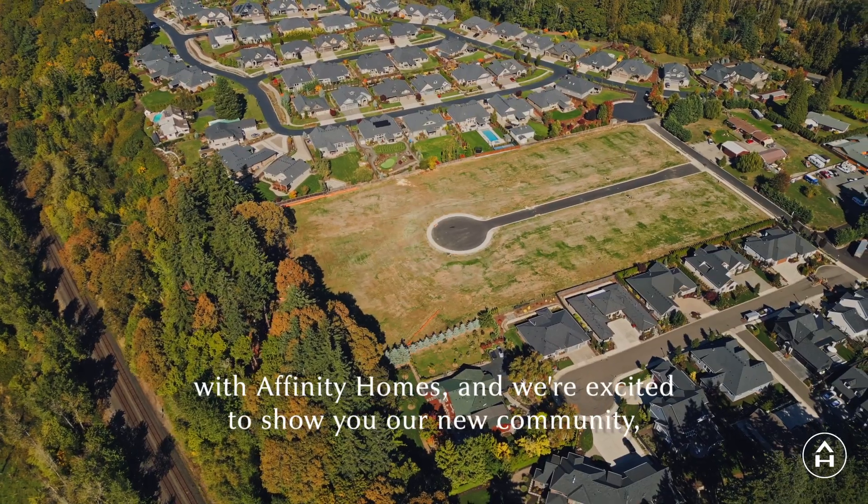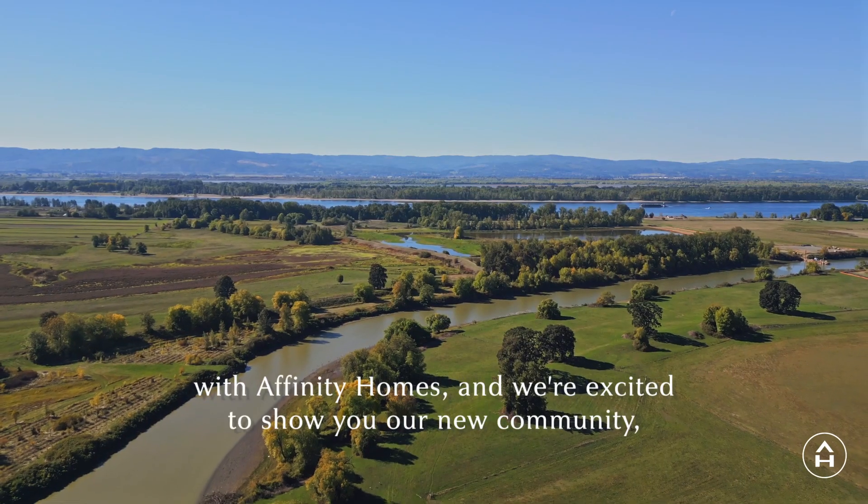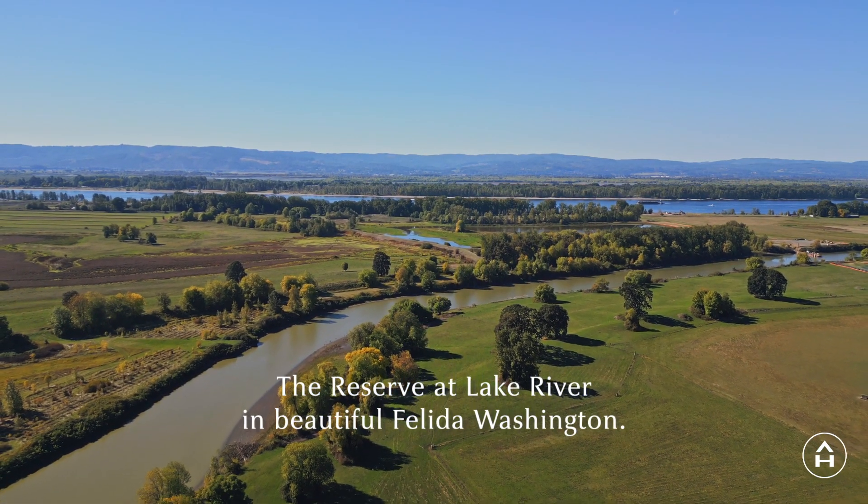Hey everyone, this is John with Affinity Homes and we're excited to show you our new community, the Reserve at Lake River in beautiful Philida, Washington.